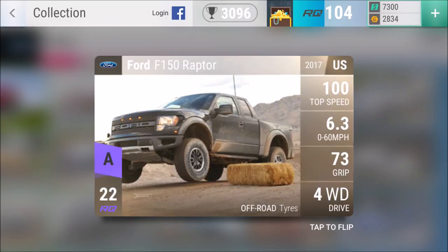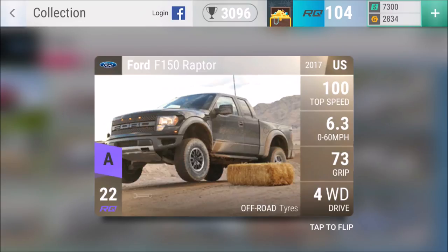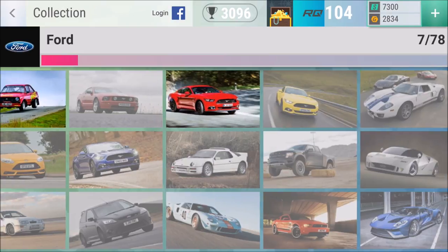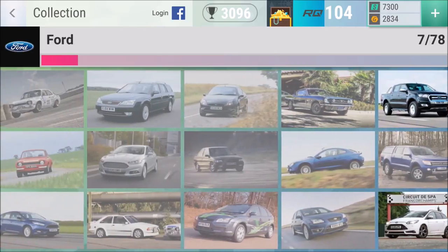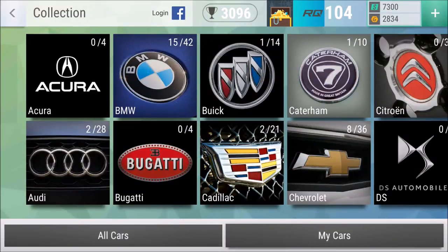The Ford F-150 Raptor — this one was killing it so many times. I've got off-road tires, good grip, and a good 0-60 time, so it's way better than the Humvee. I thought there was another one with six tires, but maybe I'm mistaken. Anyway, I hope you enjoyed today's small episode.